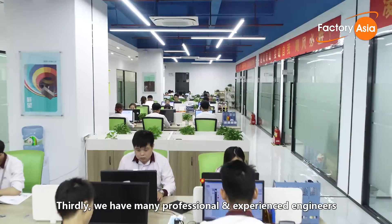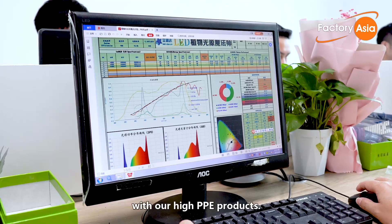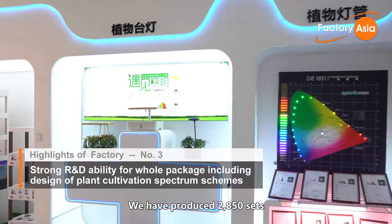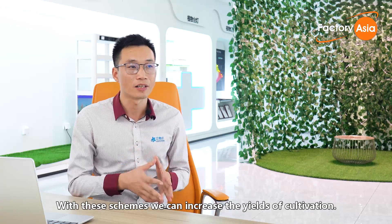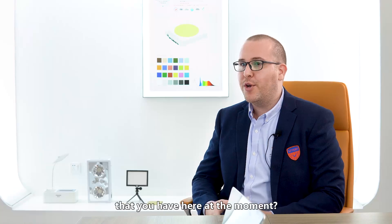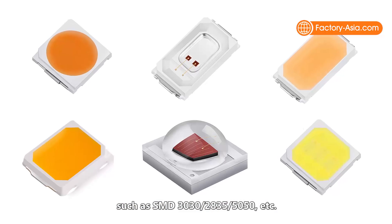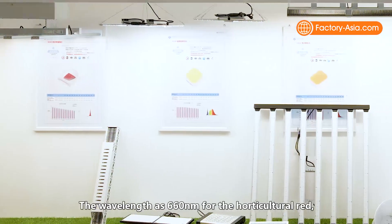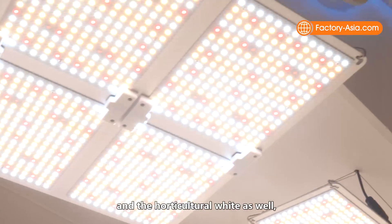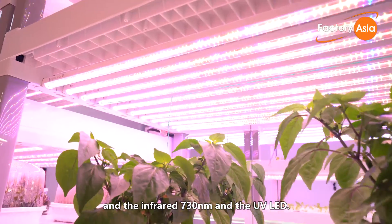Third, we have many professional and experienced engineers who help clients design cultivation spectrum schemes. With our high-PPE products, we have produced 2,850 sets of cultivation lighting spectrum schemes, which have helped increase the yield of cultivation. Our best-selling products are our horticultural lighting LED chips — SMD 3030, 2835, 5050, and others — covering the 660nm horticultural red, horticultural white, infrared 730nm, and UV LED wavelengths.